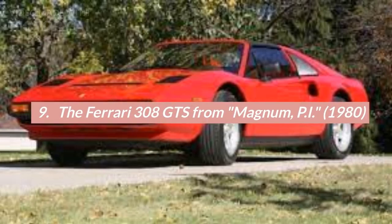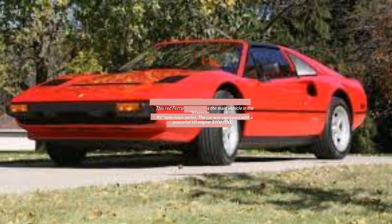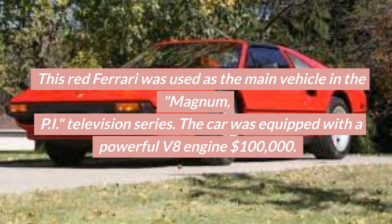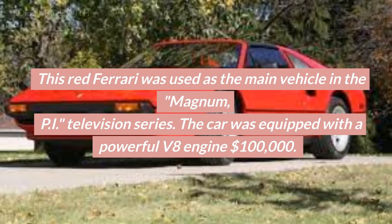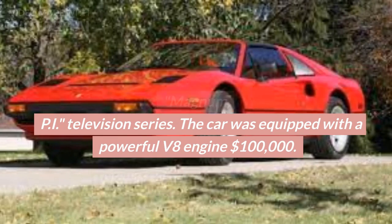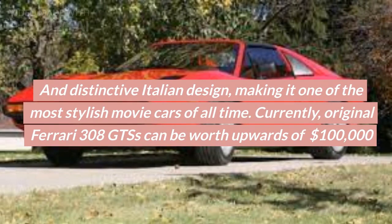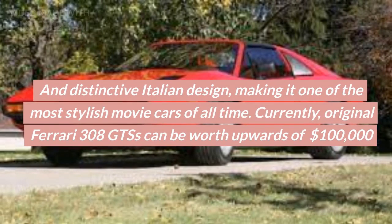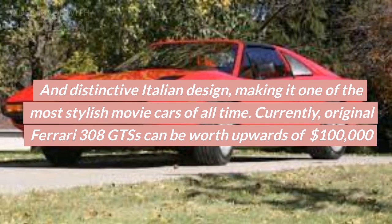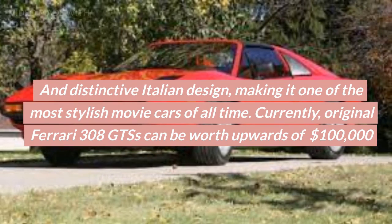Number 9: The Ferrari 308 GTS from Magnum PI, 1980. This red Ferrari was used as the main vehicle in the Magnum PI television series. The car was equipped with a powerful V8 engine and distinctive Italian design, making it one of the most stylish movie cars of all time. Currently, original Ferrari 308 GTSs can be worth upwards of $100,000.